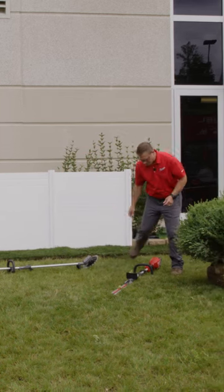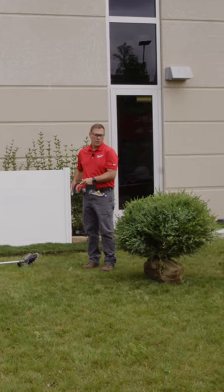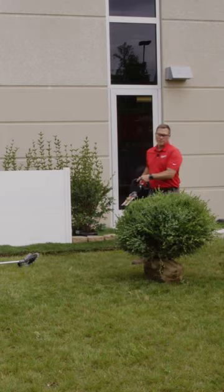Next we have our new hedge trimmer. This hedge trimmer is a lighter weight option for ground level trimming as well as access to tighter areas. It has a three quarter inch cut capacity and a 20 inch blade set that allows you to clear more in a single pass.